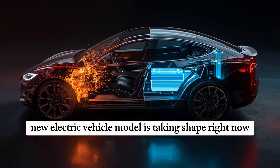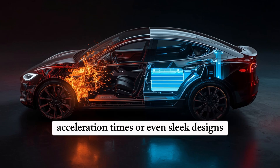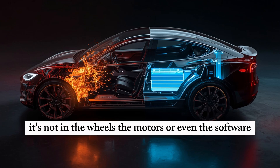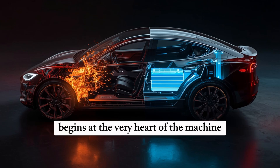Something larger than a single new electric vehicle model is taking shape right now. Beneath the usual noise about range numbers, acceleration times, or sleek designs, there is a much deeper story unfolding. The real breakthrough is not in the wheels, the motors, or even the software. The true revolution begins at the very heart of the machine: the battery.